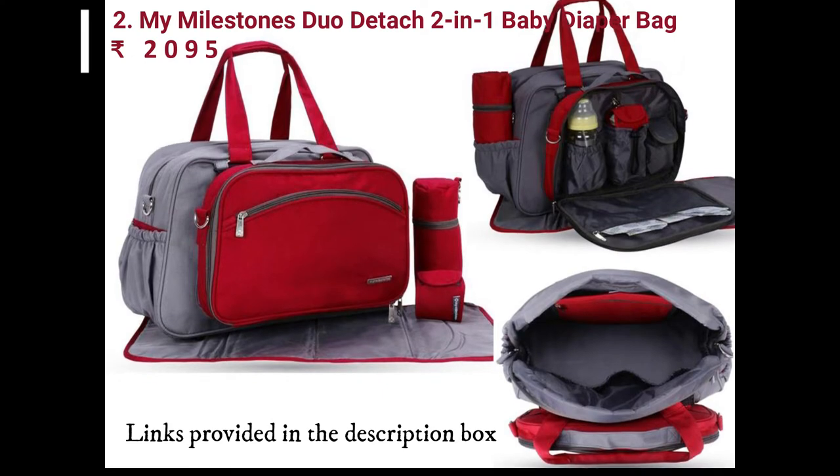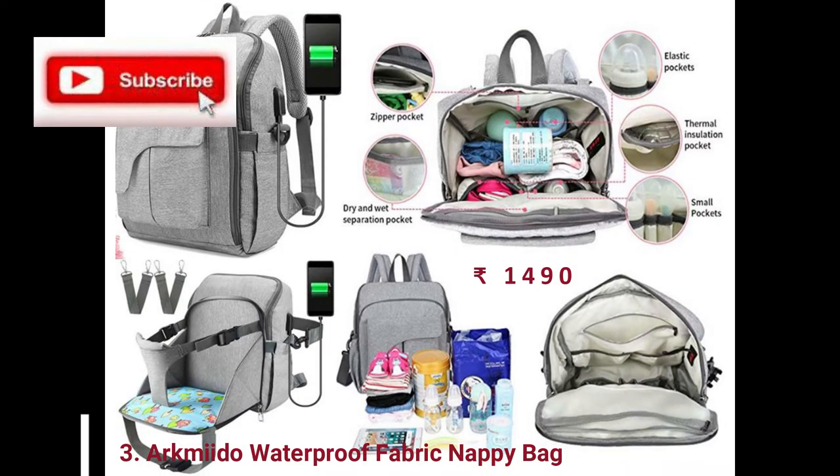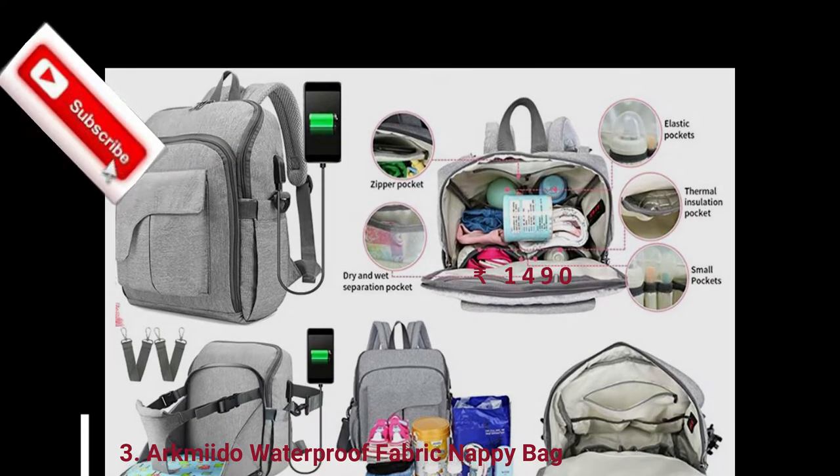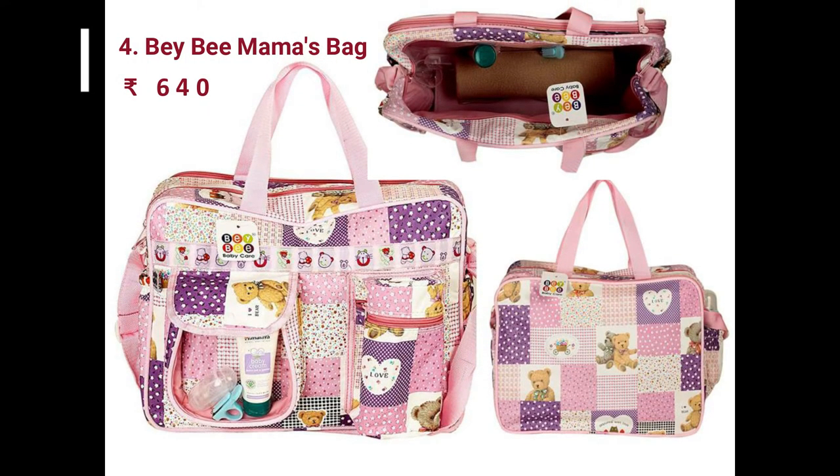Like shoulder bag style, backpack style, hand bag, tote bag. We have included all these style bags in this video. You can select your convenience and likes accordingly.